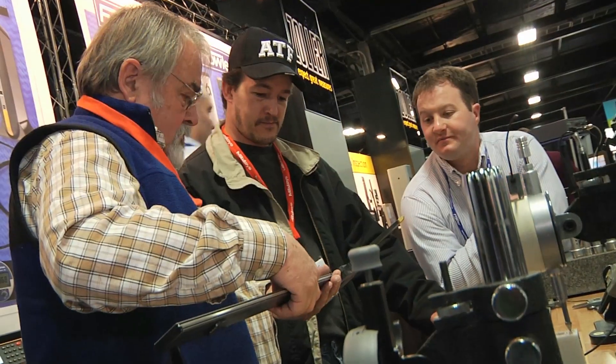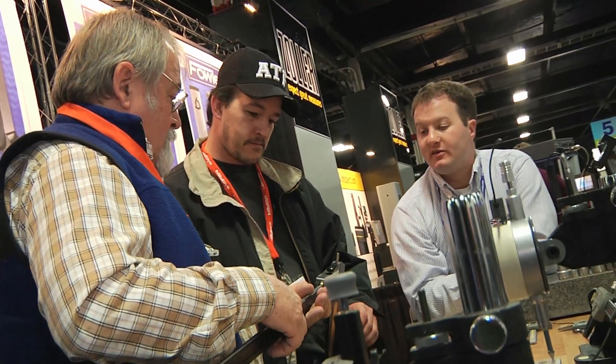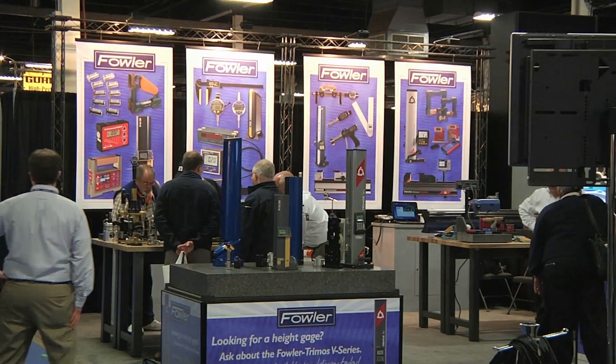Face-to-face interaction with our clients is extremely great, especially for a small company like Fowler. We're going to get in, we're going to talk to the end users and speak to the customers. Having a nice central location where we can meet with all our distribution customers is great for us.